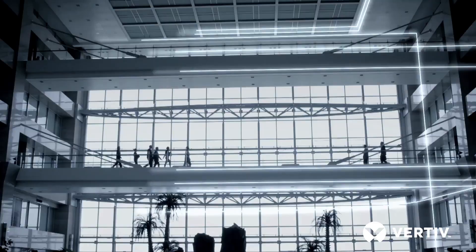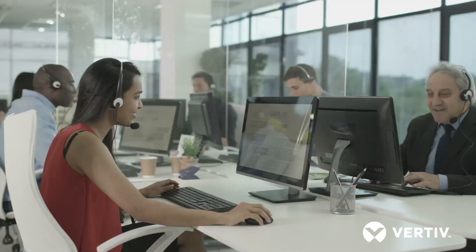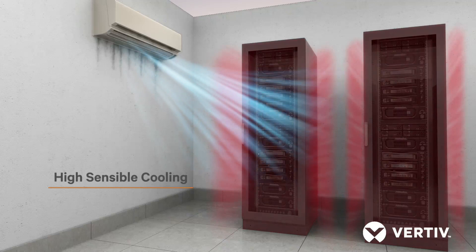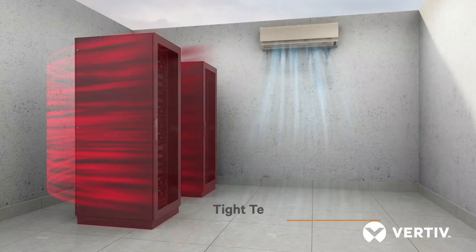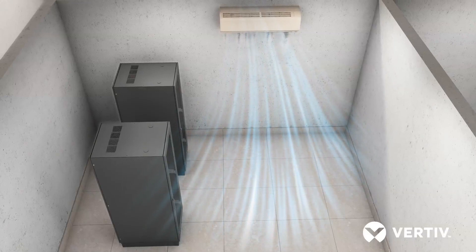Rapidly growing businesses today rely on seamless operation of equipment to support their mission-critical applications. However, to perform efficiently, it is essential to maintain a conducive environment, especially in equipment rooms. In contrast to cooling for humans, equipment requires much higher sensible cooling, refined air quality, and tight temperature control at all times. Improper equipment cooling results in high failure rates, which eventually lead to revenue losses.